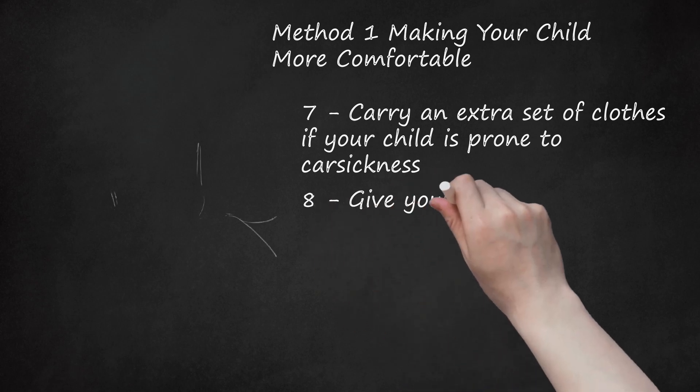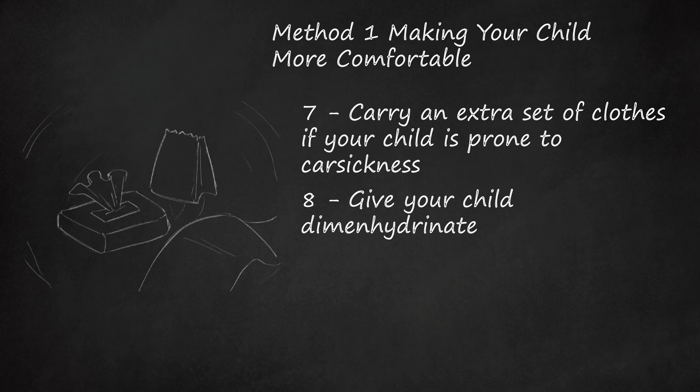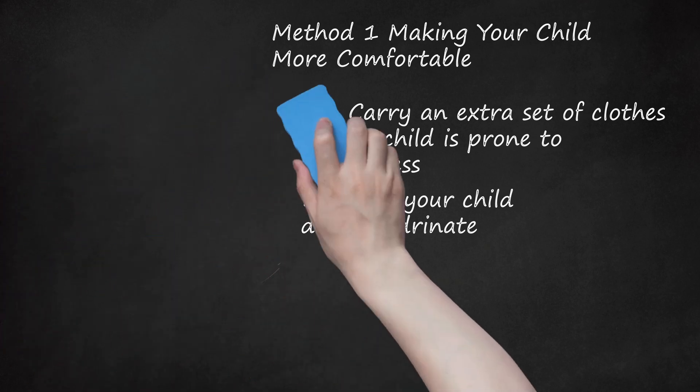Step 8: Give Your Child Dimenhydrinate. This drug is used to treat the symptoms of motion sickness. It can be given to children who are 2 years old or older. Read the label for the proper dosage. The usual dosage is: for 2–6 year olds, give your child 12.5–25 mg of dimenhydrinate by mouth every 6–8 hours. Do not exceed 75 mg in 24 hours.